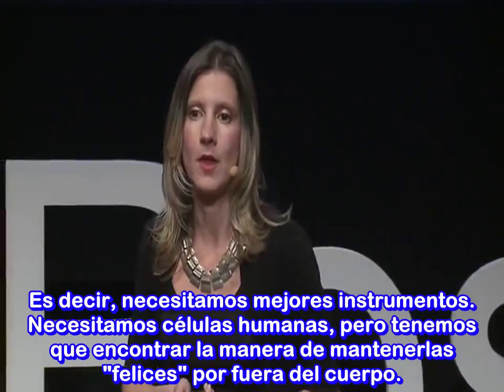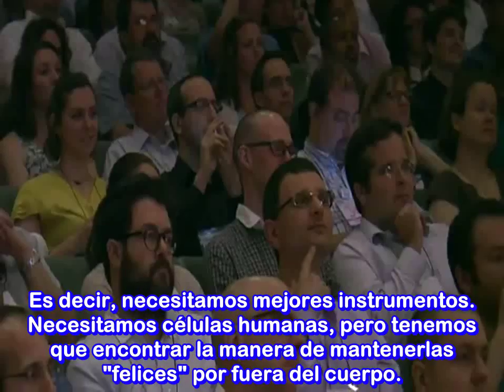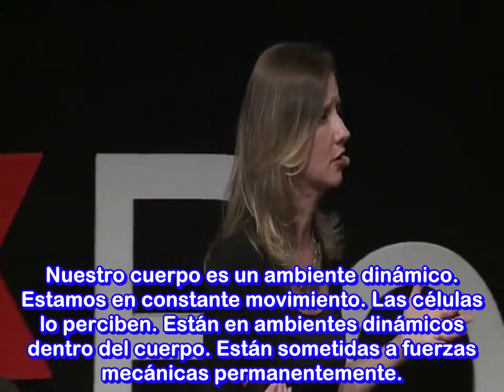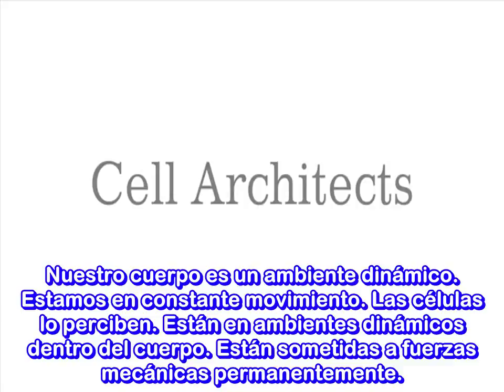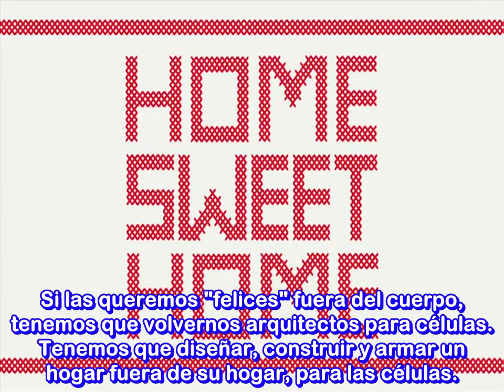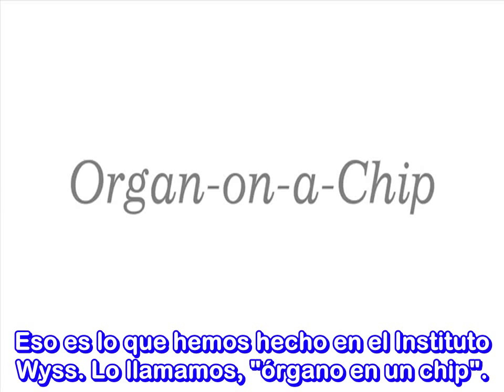So we need better tools. We need human cells, but we need to find a way to keep them happy outside the body. Our bodies are dynamic environments because we're in constant motion, and our cells experience that — they're under constant mechanical forces. If we want to make cells happy outside our bodies, we need to become cell architects. We need to design, build, and engineer a home away from home for the cells. At the Wyss Institute, we've done just that. We call it an organ on a chip.